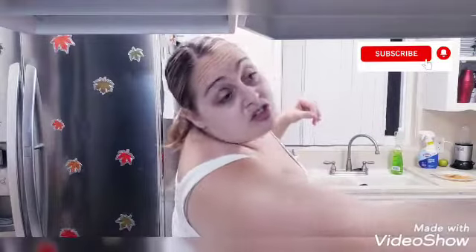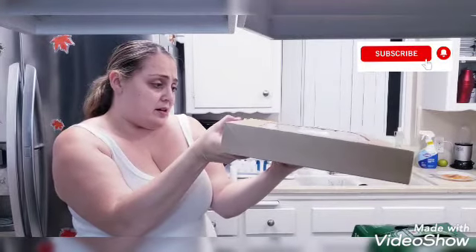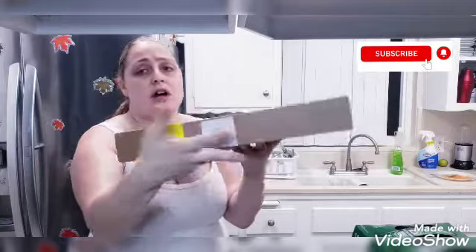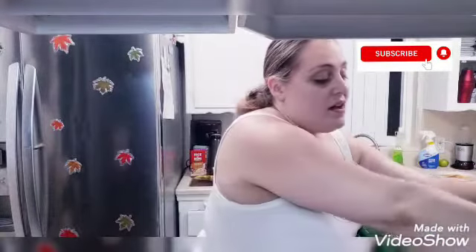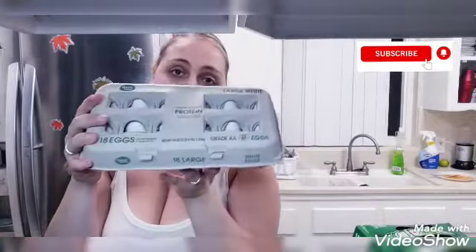I'm gonna show you guys the donuts I picked up. I'm not sure of the regular price, but I saved a dollar and 11 cents. I got a 12-count for two dollars and 87 cents of the glazed donuts.